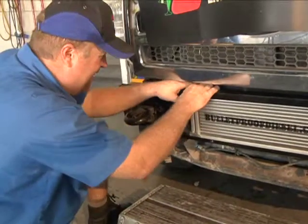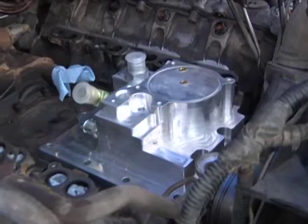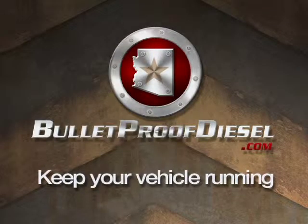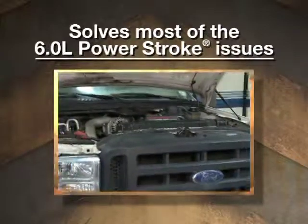With a bulletproof kit, your diesel engine becomes darn near bulletproof. This upgrade has one goal: to keep your vehicle on the road doing what it does best. The solution we offer — the cure for the 6-liter — is a whole kit that allows you to fix basically about 90% of the pattern failures with Ford Power Stroke diesels.